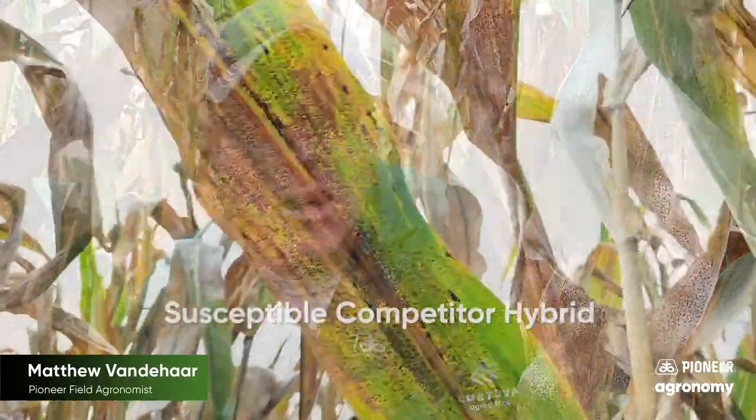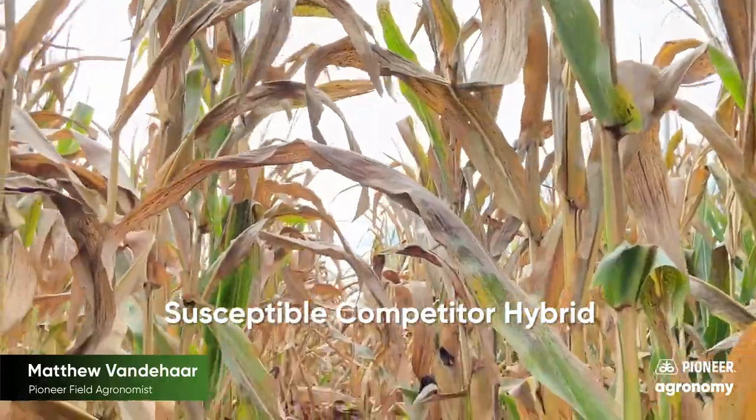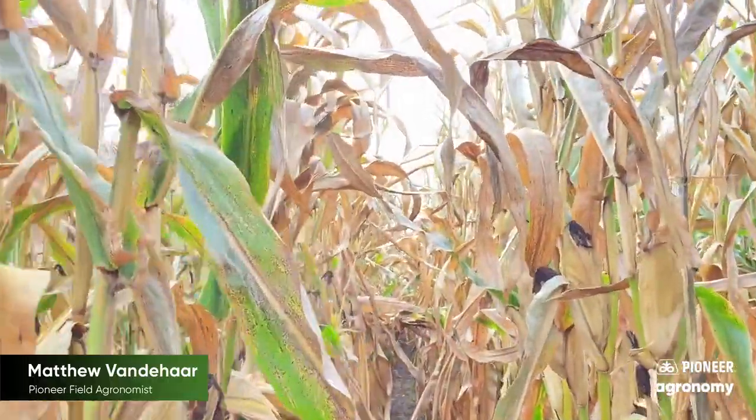We need to take note if you have some tar spot out there or some bad late season plant health. It may affect stock quality, but also the next time you have a hybrid there, make sure it has a good tar spot rating.